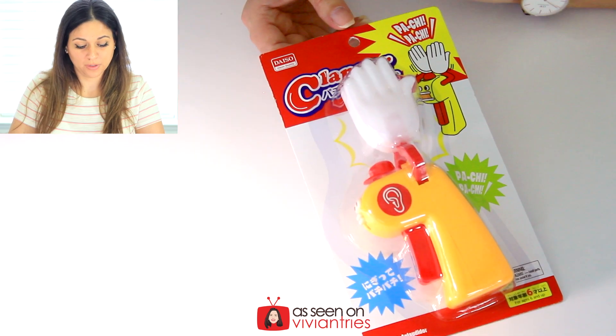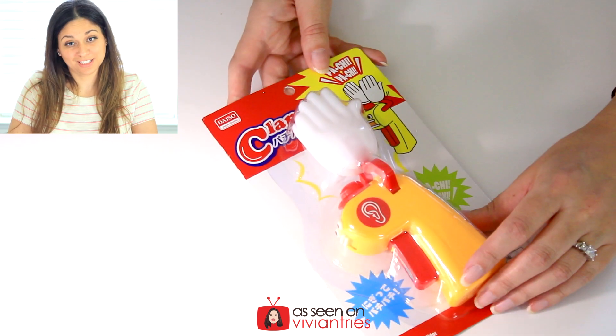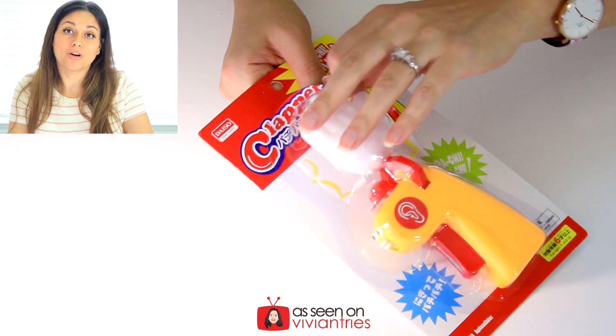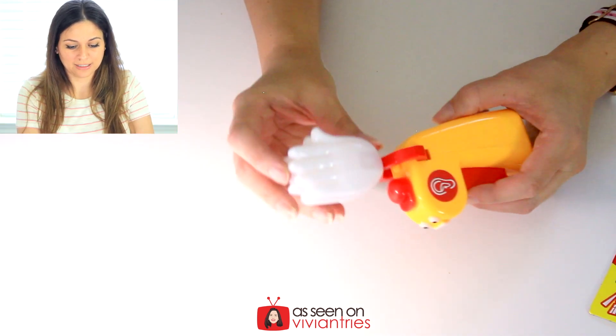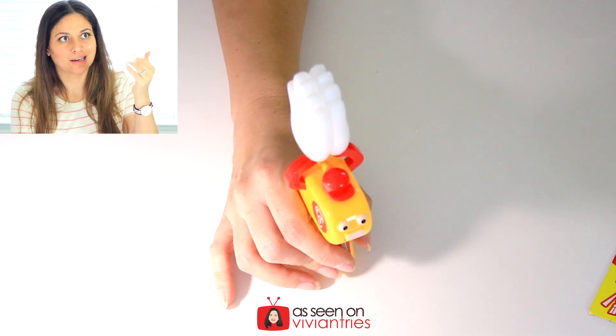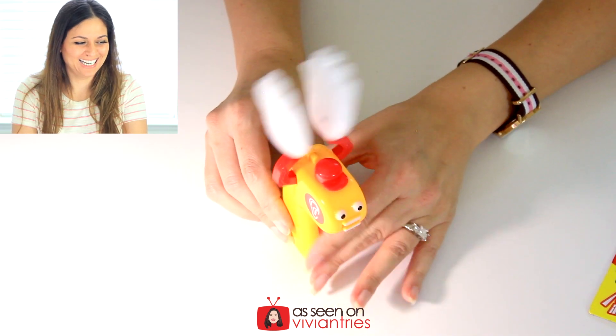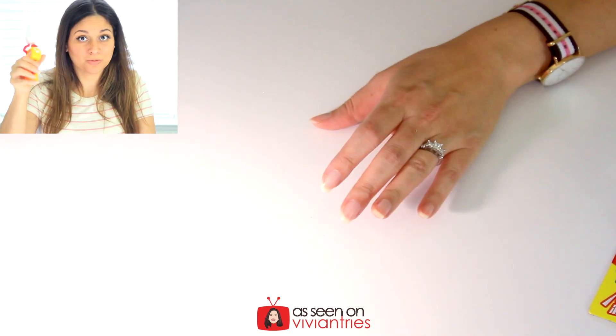Next item was kind of weird — I needed to see what it was so I had to buy it. I think it's a clapper. I thought it would be perfect for my videos to clap for myself since nobody's here to give me feedback. Pull the trigger to make the hands clap. It is cheapy plastic but the hands are made well. You clap until you let go. It's annoying but really cute — I'm gonna take it to my nephew's basketball game and annoy the person next to me. I'm giving this four Vivian heads.